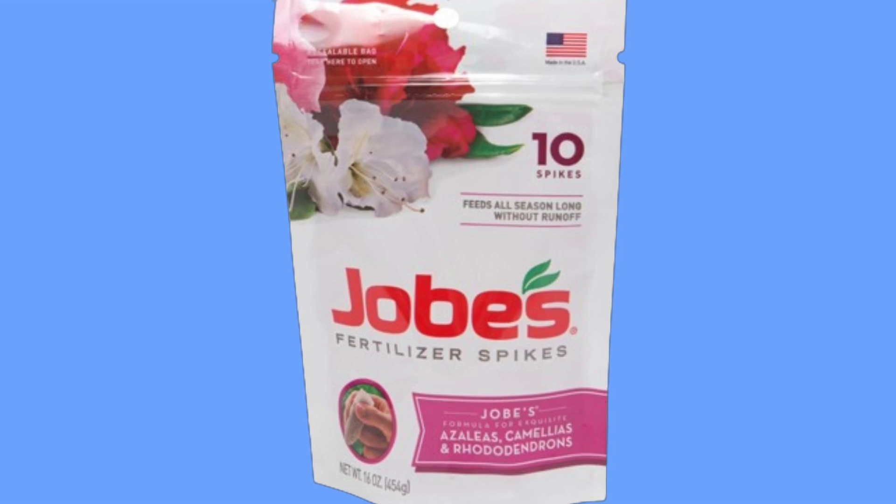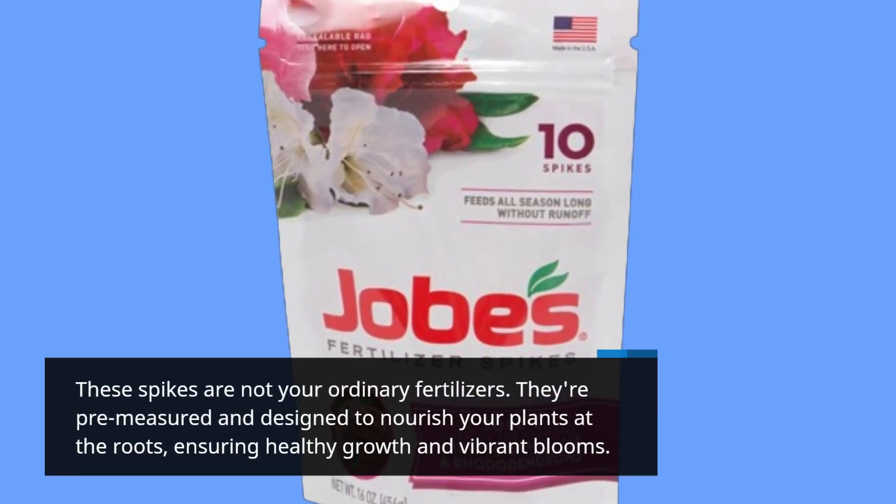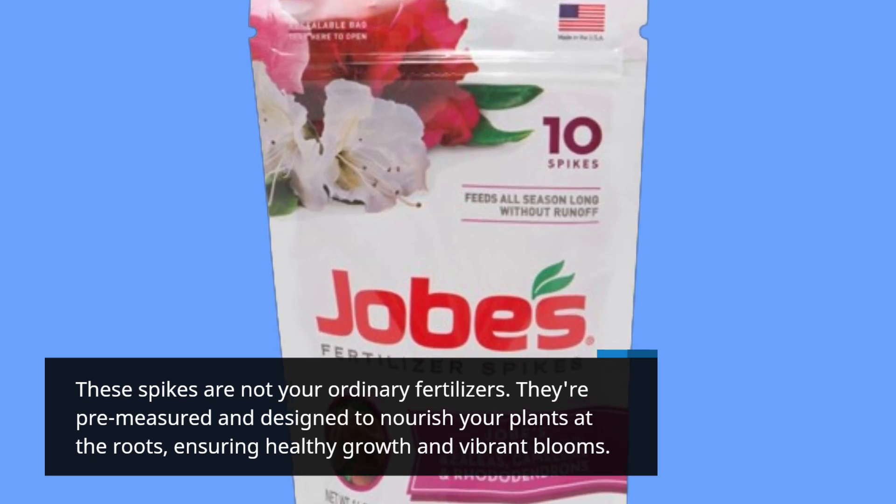These spikes are not your ordinary fertilizers. They're pre-measured and designed to nourish your plants at the roots, ensuring healthy growth and vibrant blooms.